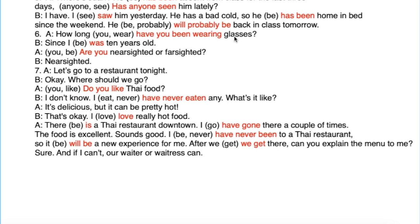How long have you been wearing glasses? Since I was ten years old — this is simple past in the 'since' clause, plus a specific time: age ten. Are you near-sighted or far-sighted? Near-sighted means you can see close up but not far away; far-sighted means the opposite. Friends who wear glasses will know this.